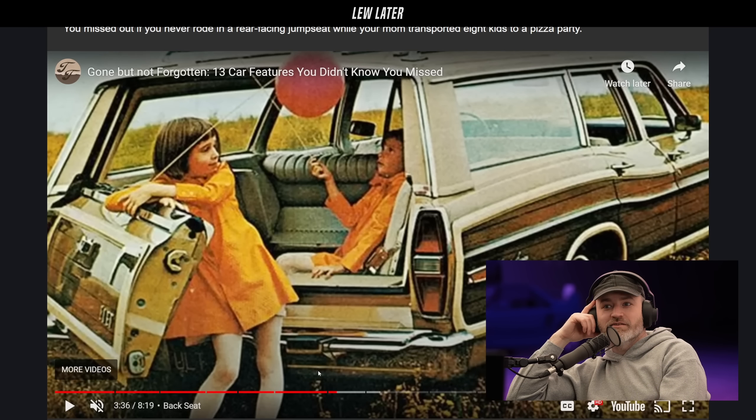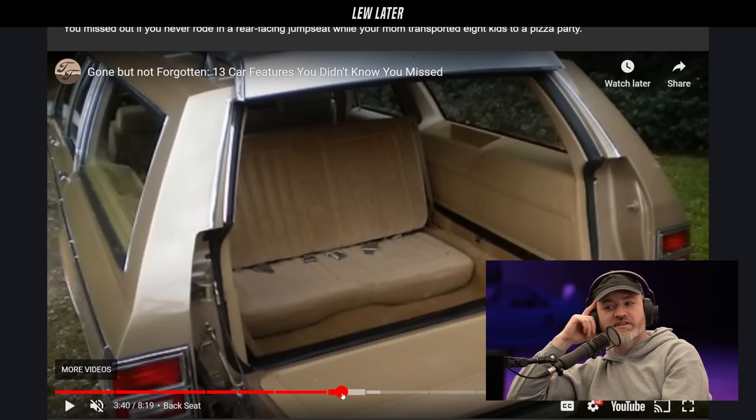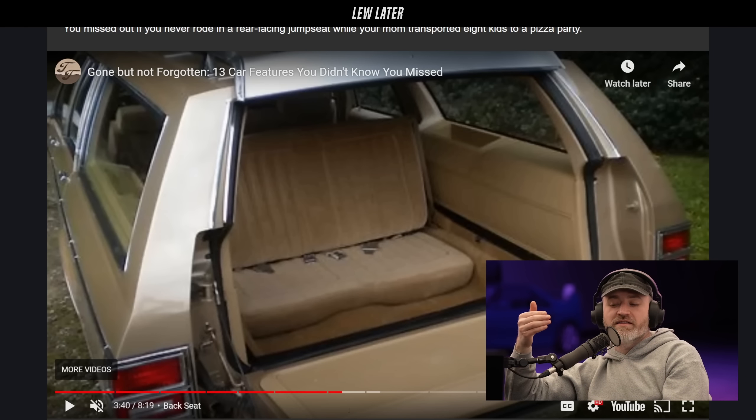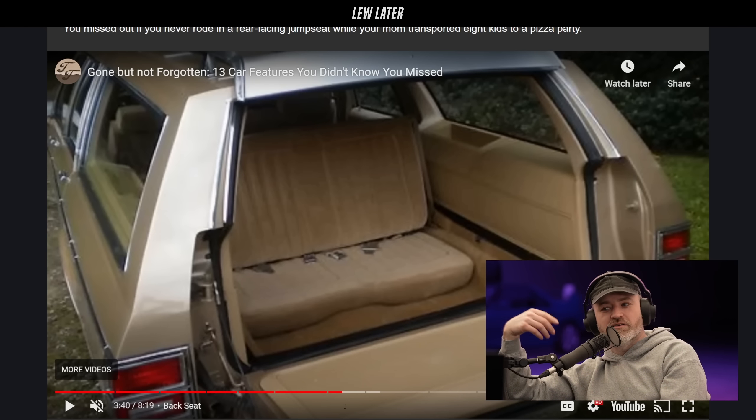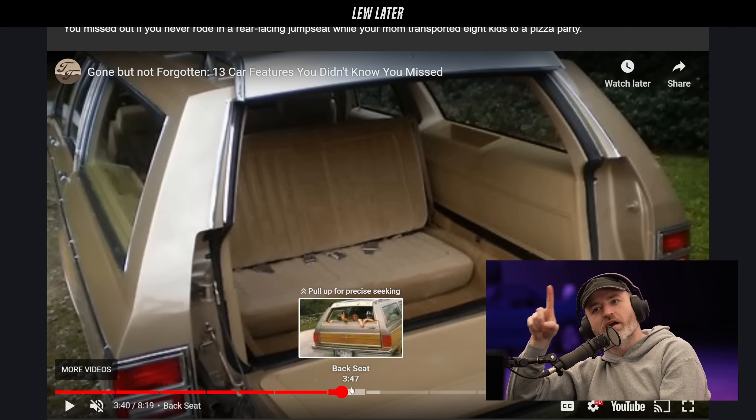The rear-facing seat was world famous in the station wagon — this was before everything got taken over by SUVs. This was the family mobile, and that's how you got the extra seats. They face backward, and that folds down for storage or folds up for two extra seats. Did you ever ride in one? I think one time in my life.